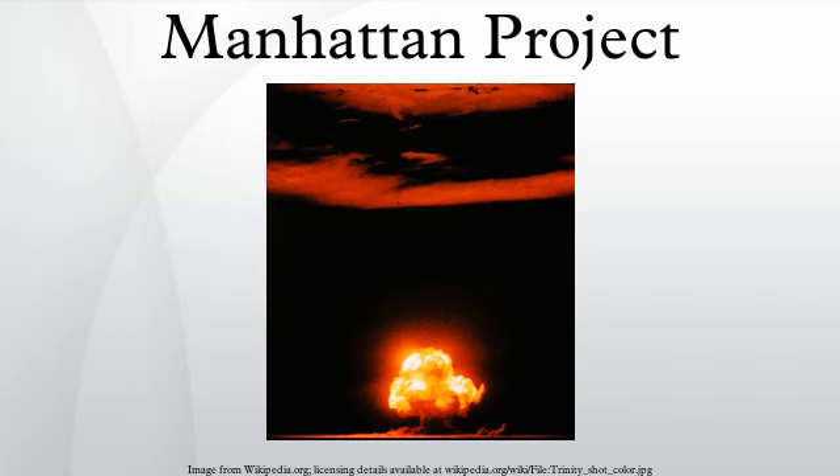The meeting was attended by Szilárd, Wigner and Edward Teller. The committee reported back to Roosevelt in November that uranium would provide a possible source of bombs with a destructiveness vastly greater than anything now known. Briggs proposed that the National Defense Research Committee spend $167,000 on research into uranium, particularly the uranium-235 isotope, and the recently discovered plutonium.